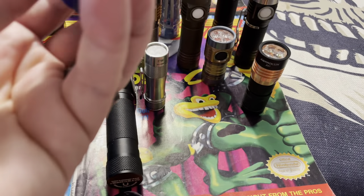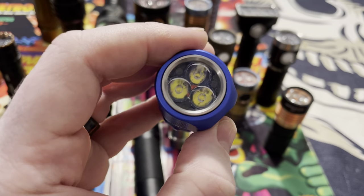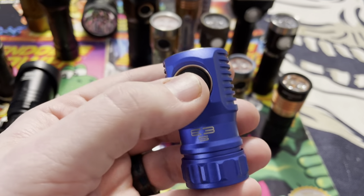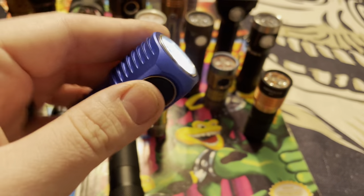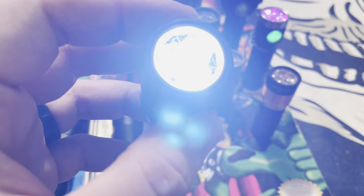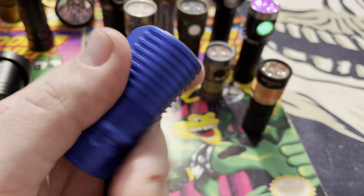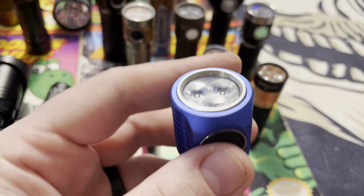This company is called AmuTorch. This flashlight runs three Nichia LEDs. I believe it puts out 2300 or 2500 lumens and runs a stubby little 26350 battery. It's tiny but puts out a nice wall of light.